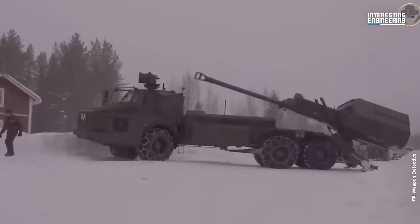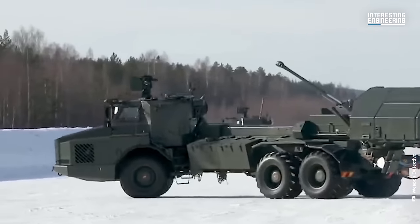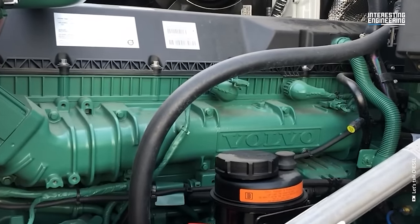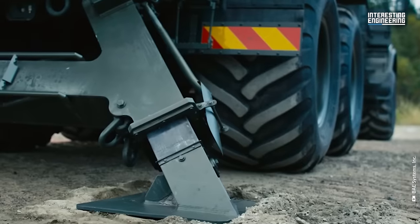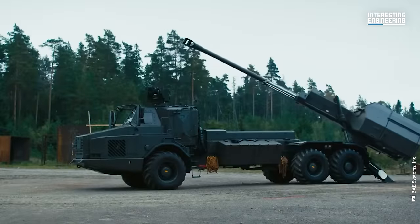Despite its large size, the Archer maintains a high degree of mobility. The vehicle is powered by a Volvo D13 diesel engine outputting 600 horsepower. The Archer's mobility is further enhanced by its ability to reach a maximum speed of 43 miles per hour and a range of 311 miles.